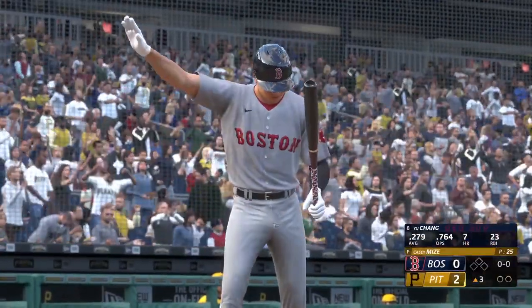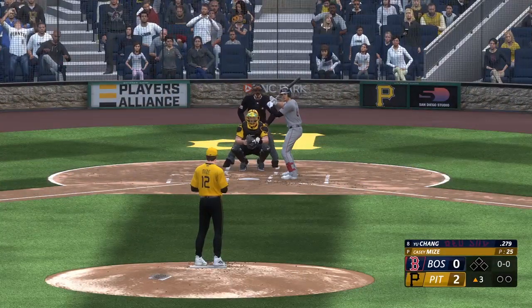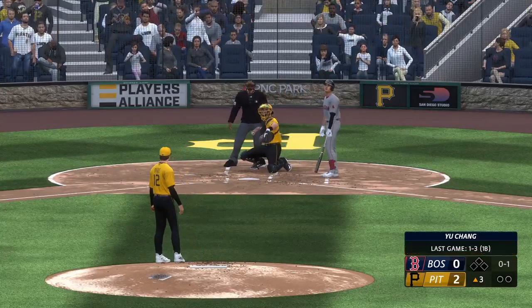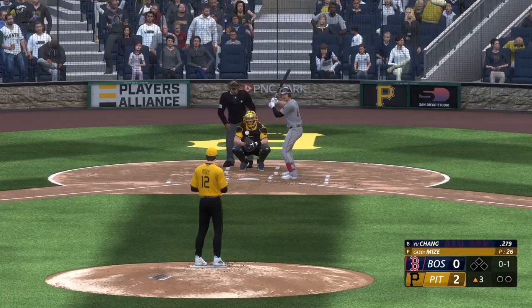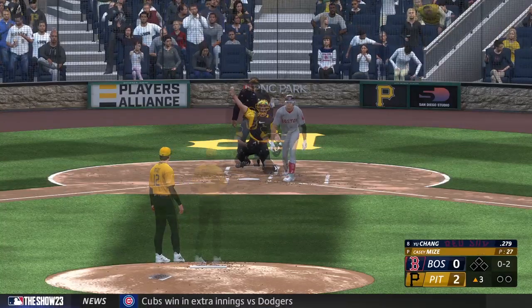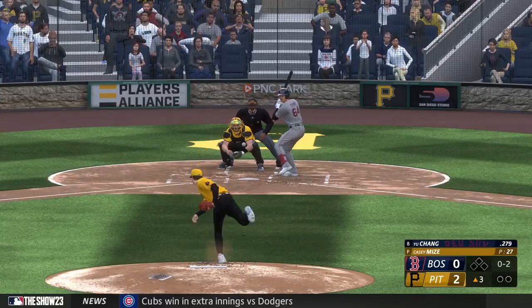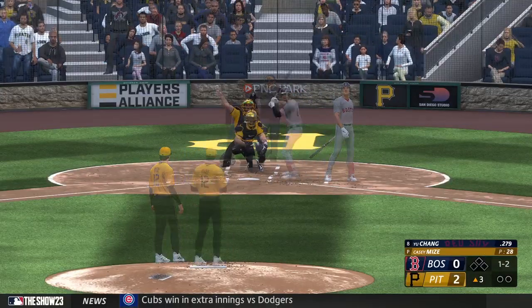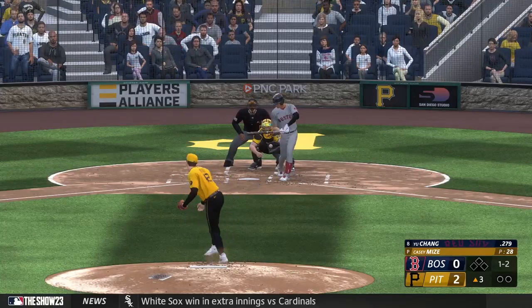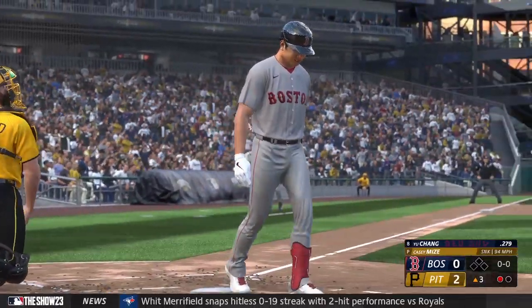On to the third inning — now it's the shortstop, Yu Chang. The wind and the pitch — and that's in for a strike, no ball, one strike. Swings through that — no ball, two strikes. The 0-2 — and that's downstairs and outside. It's ruled a swing — it's a strikeout. Got it done.